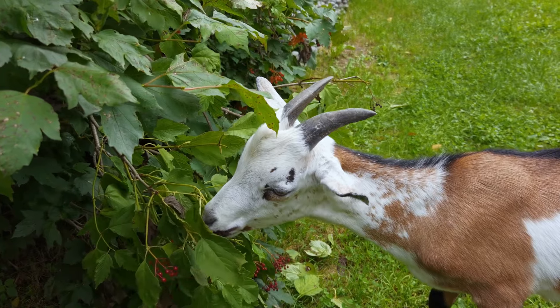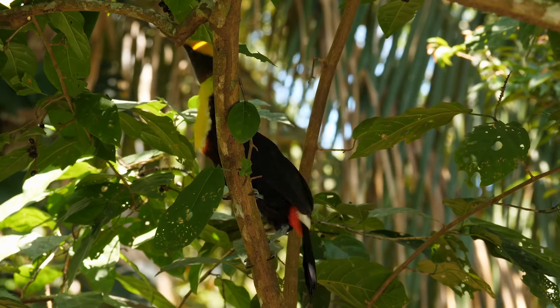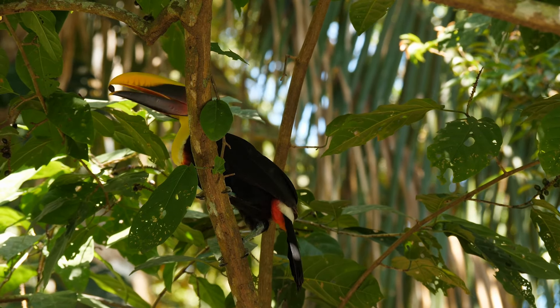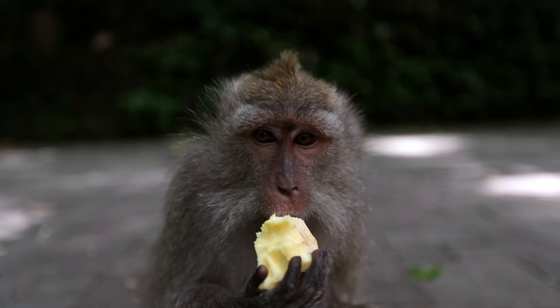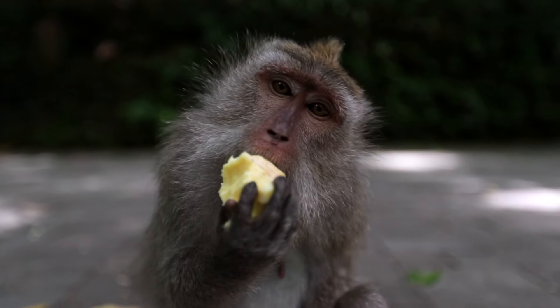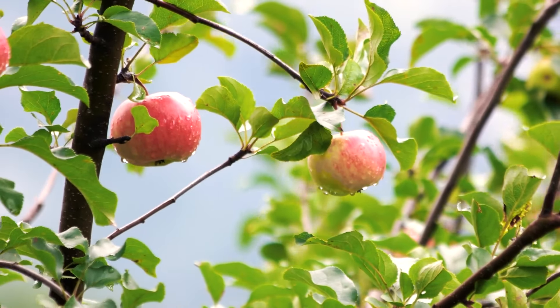Animals also help with seed dispersal. Some plants produce tasty fruits around their seeds, like apples or berries. When an animal eats the fruit, the seeds pass through the animal's body and are dropped off somewhere else. This is how an apple seed can end up far from the apple tree.